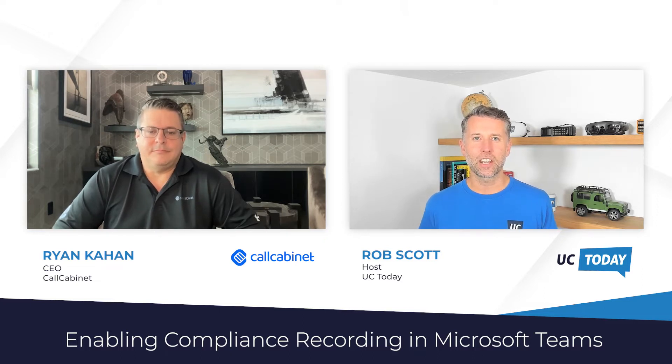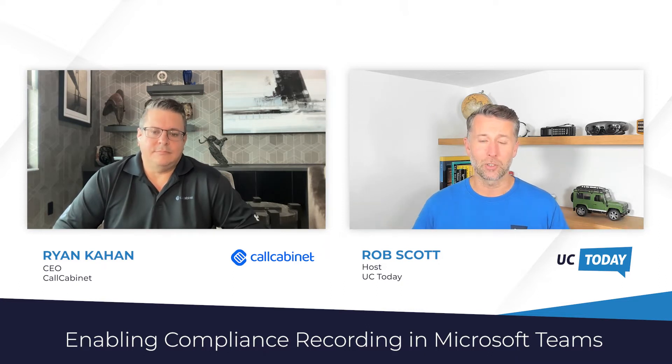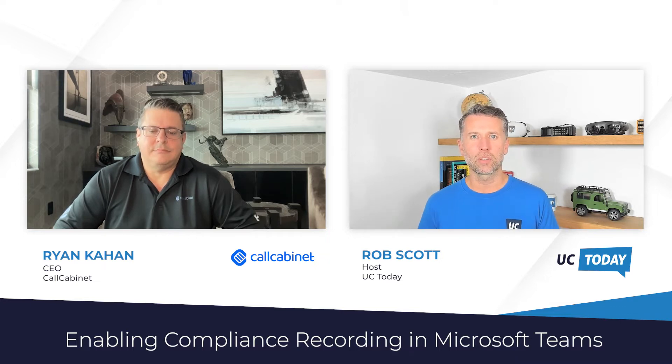That's fantastic. So let's dive into today's conversation. We talked about compliance, call recording or recording within Teams. Let's just set the scene for the audience here. What are the most popular reasons companies want to record their conversations today in Teams?